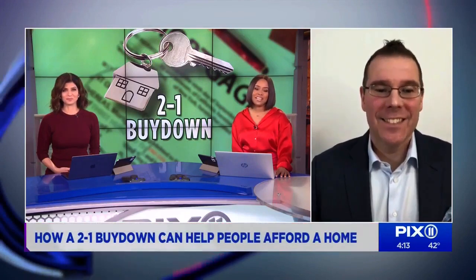Here to explain how that works is the CEO of the Bizarro Agency, Matthew Bizarro. Thank you for joining us.